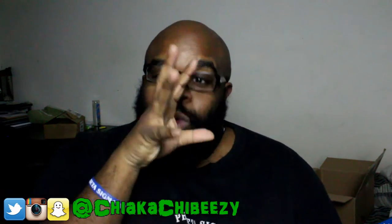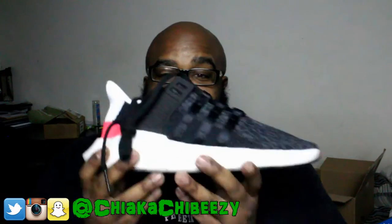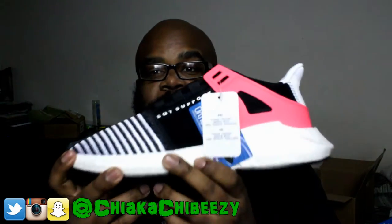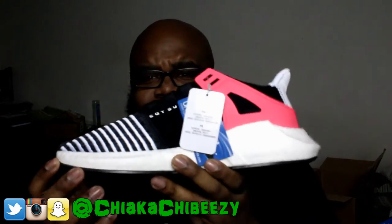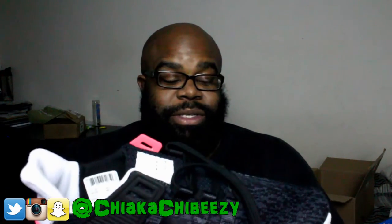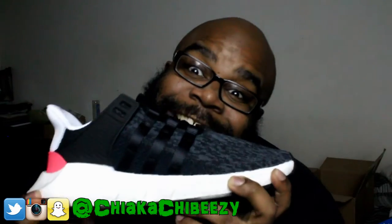If you guys recall, I did an Ultra Boost video on the boost sneakers in my collection, and the most comfortable were the Y-3 Retro Boost — I'll leave that video linked. To get these from Ubiq on a restock is great — these sold out everywhere. I'm just glad this is the actual shoe, because if these ended up being the R1s I would have been pissed. Look at all the boost — straight up boost from start to finish, heel to toe. Clean!